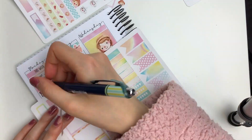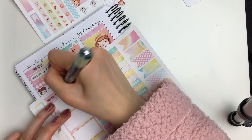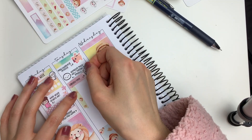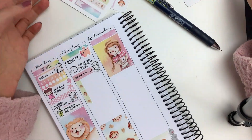Then I went to the library on Tuesday, and I usually stay there for the entire afternoon, which is a long time. To block off a chunk of time, I ripped up this thin washi strip that came with the kit and put a label on top.